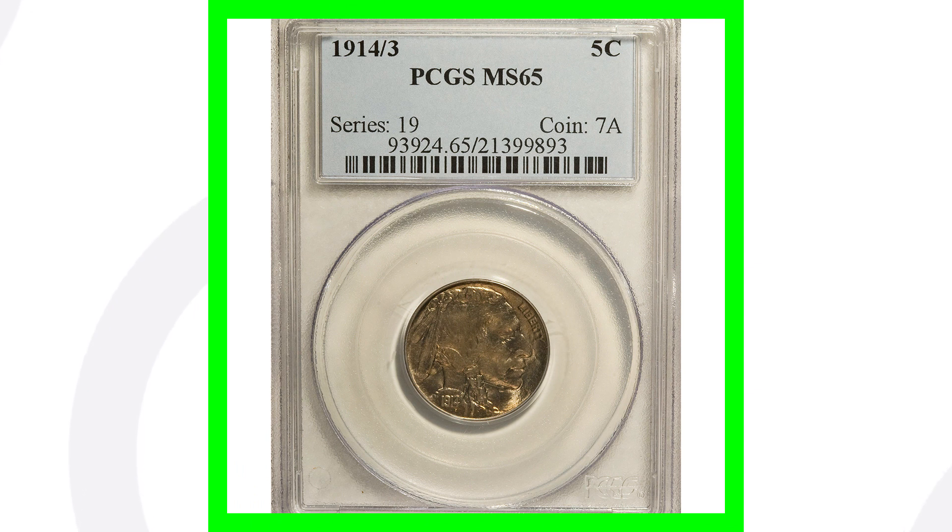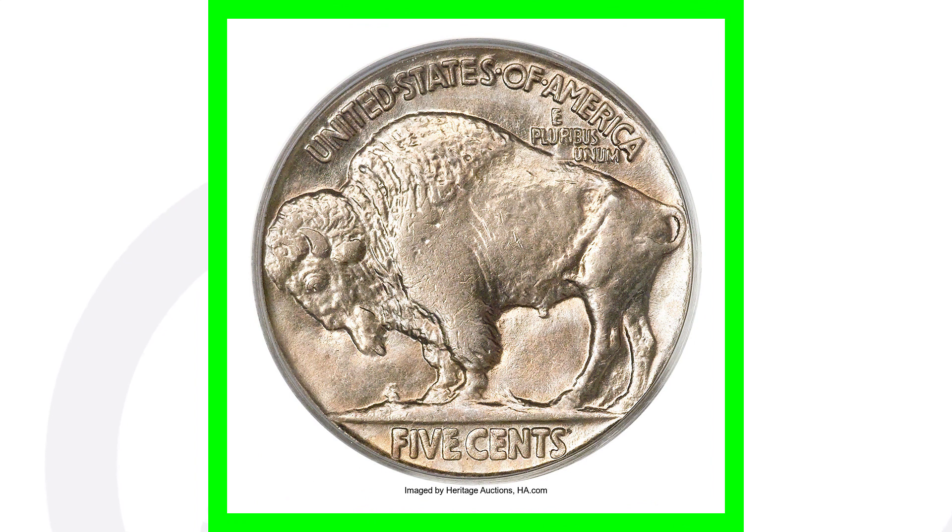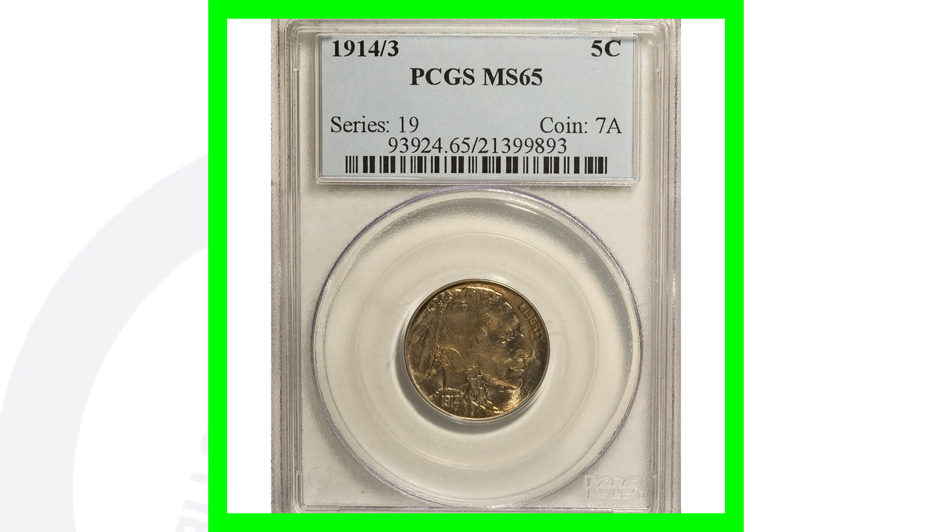This next coin is even more expensive — it's the 1914 Buffalo nickel graded by PCGS at Mint State 65. What's unique about this coin is that it has a '4 over 3,' meaning a four was stamped over a three. You can really see the three underneath the four in this image where we're pointing with the arrow. This coin ended up selling for over $18,000.